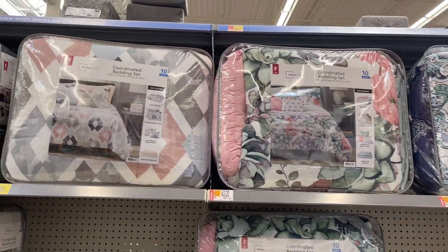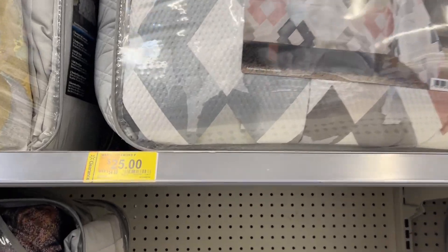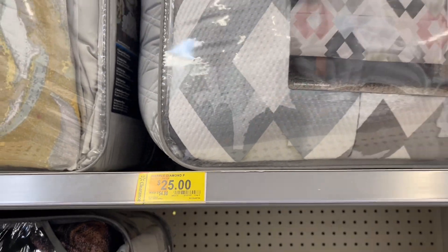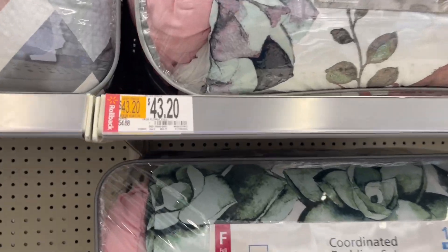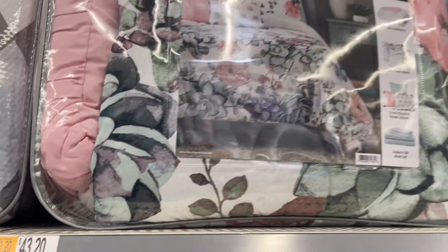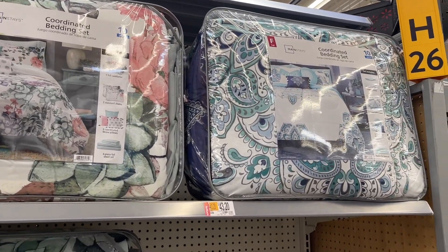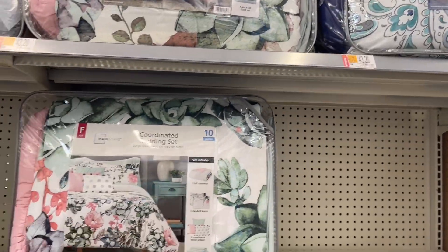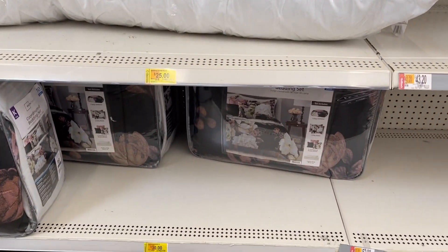What's up guys, welcome back! I am in Walmart and the comforters are on clearance. These are $25 — I'm going to show you the rest of them that are starting to clearance out, but they're not as cheap as $25. Like this one is $43.20. At my other location about 10 minutes from this one, these comforters clearanced out months ago.